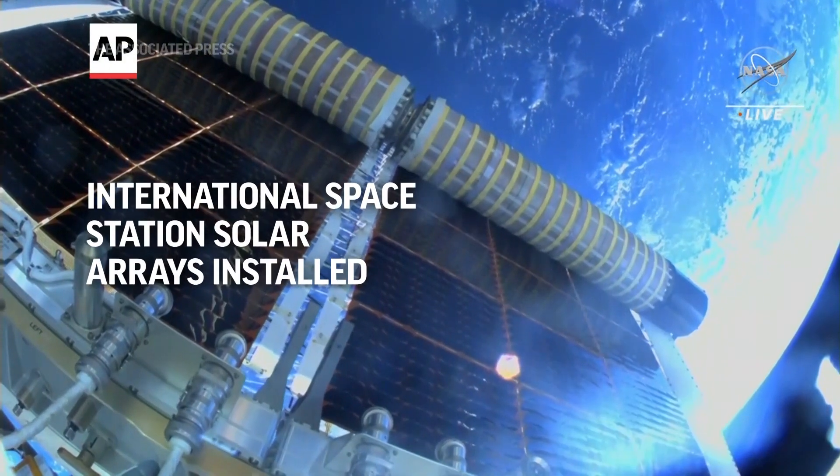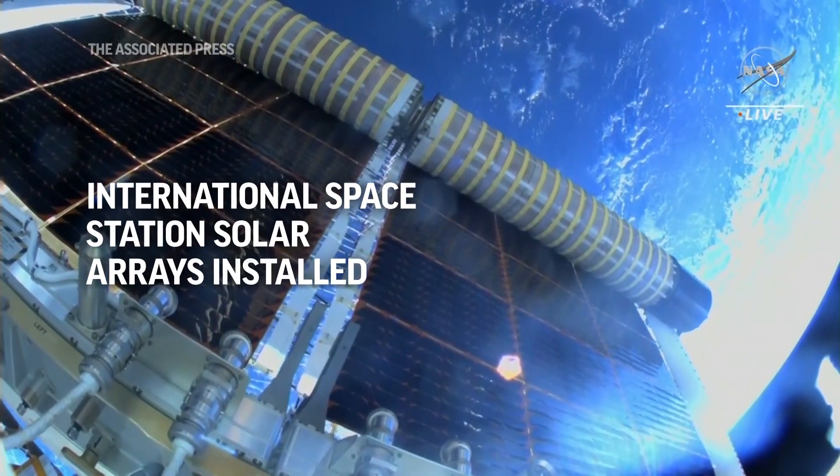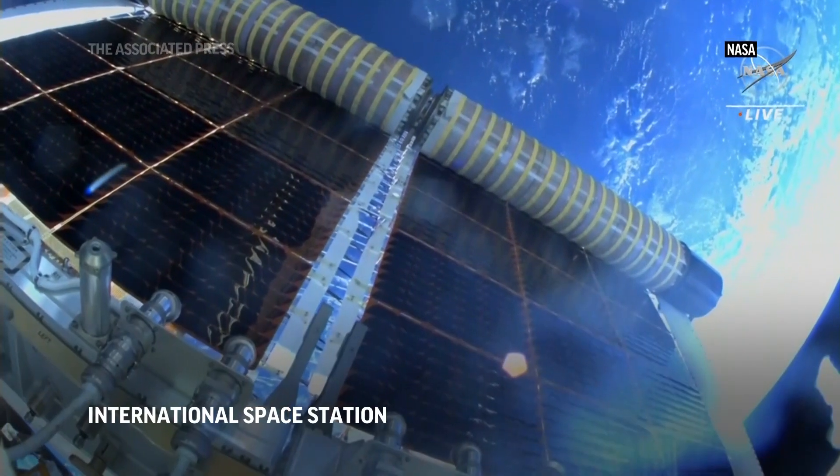A beautiful view with the Earth below. The International Space Station is approaching the coast of Hawaii.